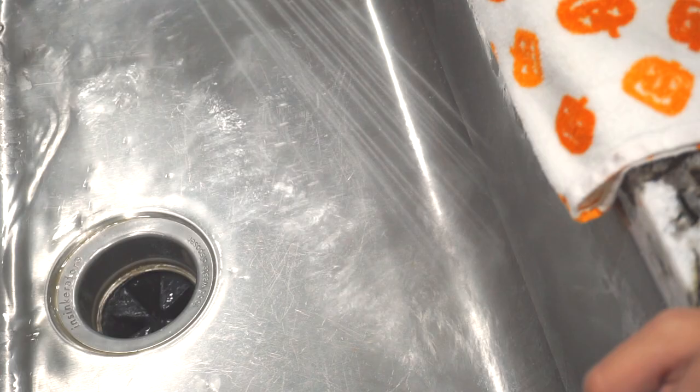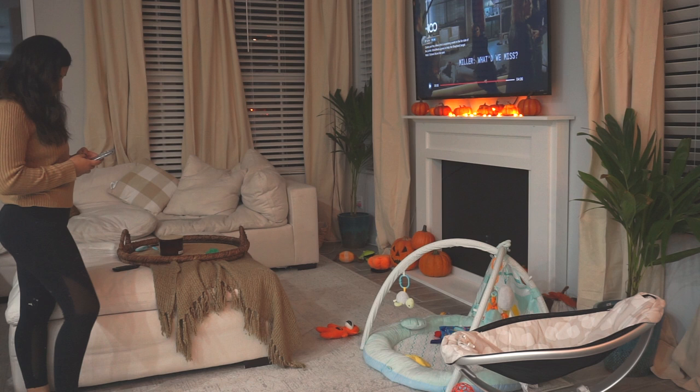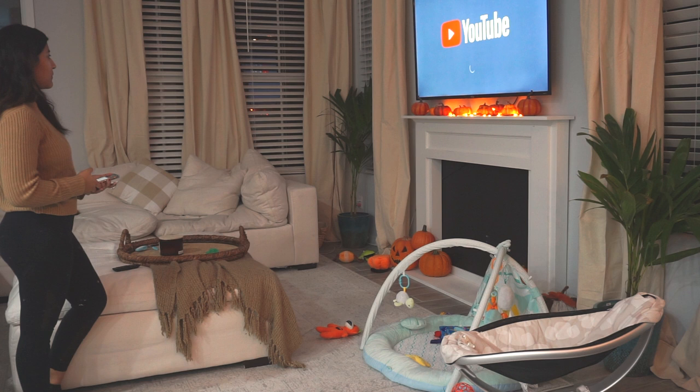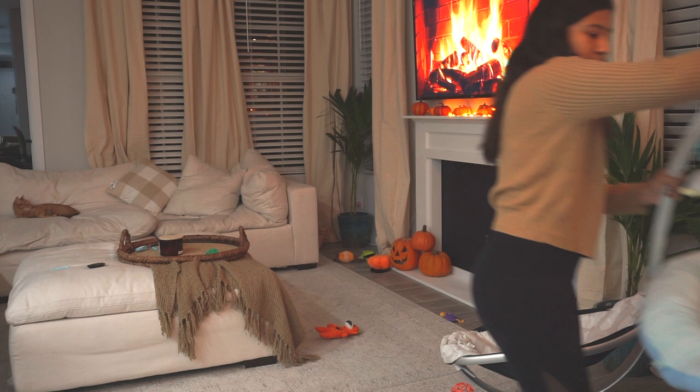I always start with the dishes — I clean the sink and make sure there's absolutely nothing left behind. It's one of my favorite things to do. Afterwards, as you guys know from my last video, I love playing a fireplace YouTube video on my TV. I just cast it from my phone and I love having that in the background — it really sets a cozy vibe in the house.